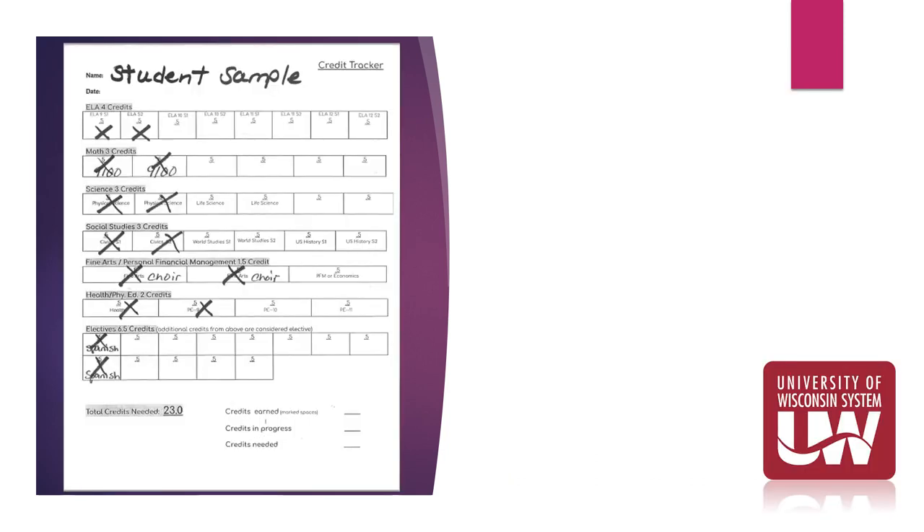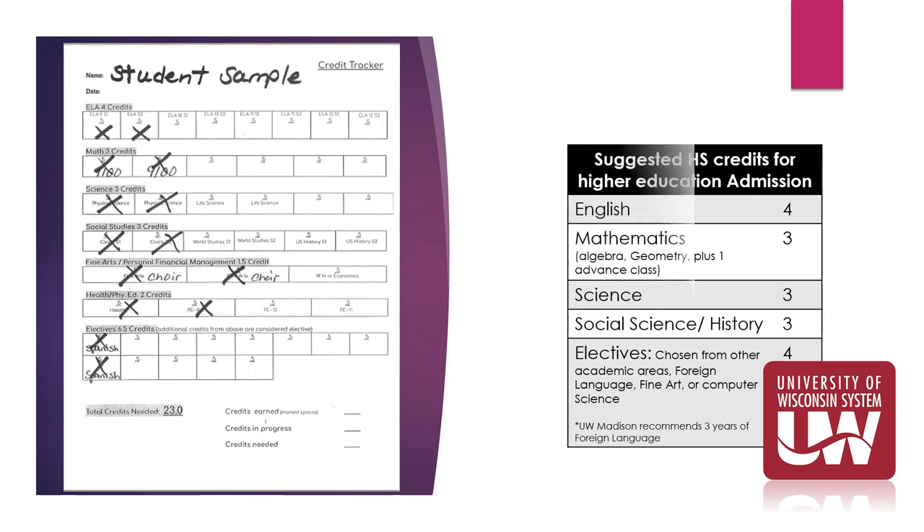This is a sample of a completed credit tracker evaluation for a current 10th grade student. The student has checked off all completed credits, and if you wish, you may circle the credits you are currently taking this school year. After completing your credit assessment, you will have a clearer picture of your progress towards graduation. On the right-hand side of your screen are the general UW System and Fox Valley Technical College guidelines for college readiness. For more specific information about a particular college, please ask your counselor.